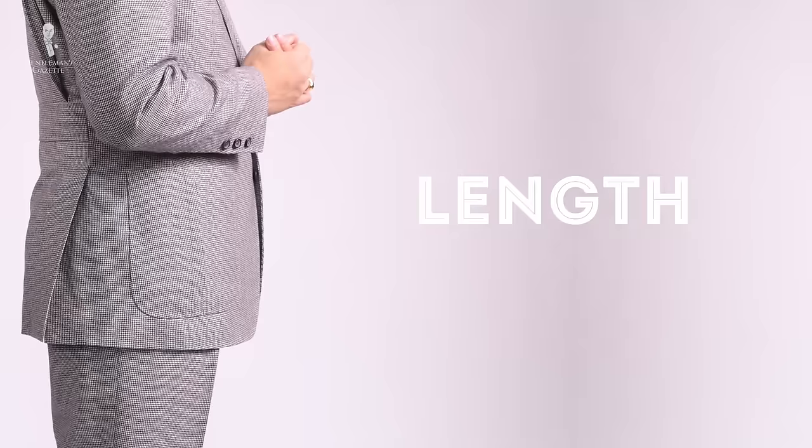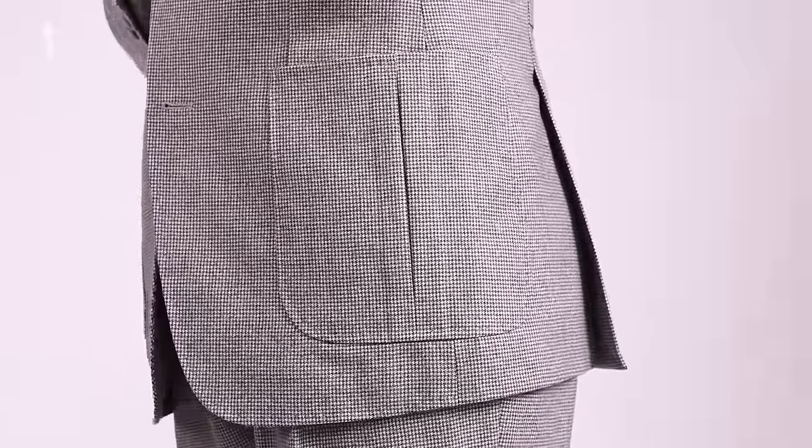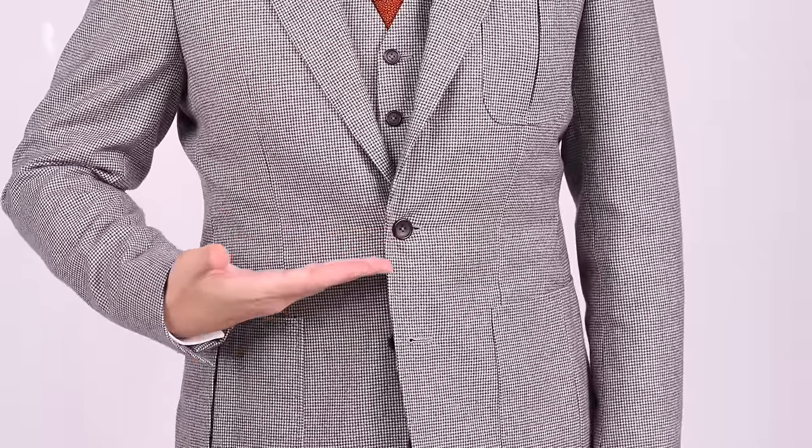The next critical aspect of a jacket fit is the length. It's very important to get it right in the first place because even though you can physically change the length of the jacket, it will always look off if you do so. The proportions will simply not work and the location of your pockets will seem off, as well as the buttoning point. Therefore, if you encounter something that is too short or too long, simply leave it behind.